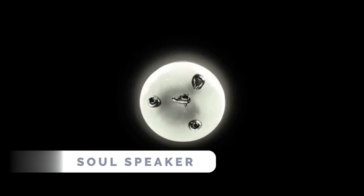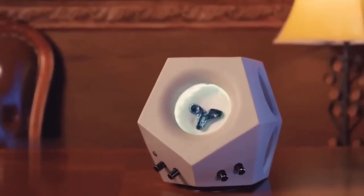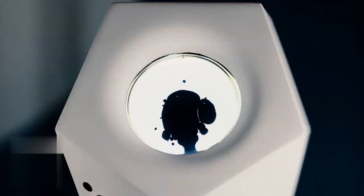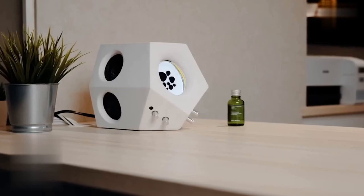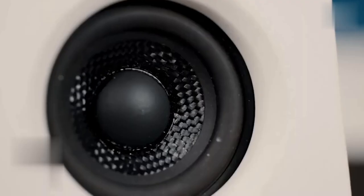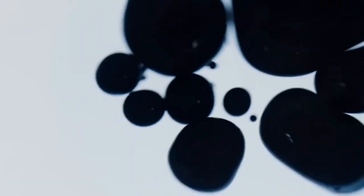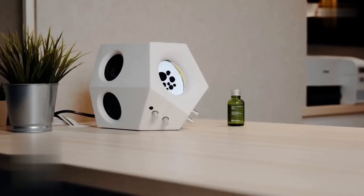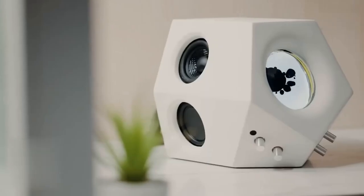Get lost in the soul of music with the Soul Speaker's special sound detection technique and stunning visuals. This speaker combines the innovation of magnetic fluid with a unique texture of concrete, delivering phenomenal sound performance. With two high-frequency speakers and double passive radiators, the sound becomes clear and three-dimensional. The ferrofluid inside the speaker bounces and reacts to the music, creating unique and random effects.